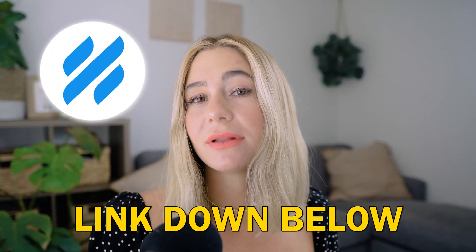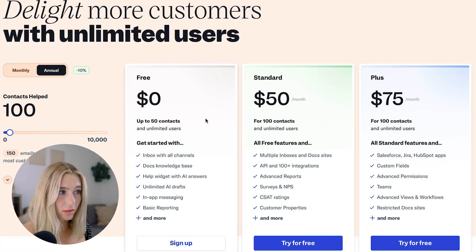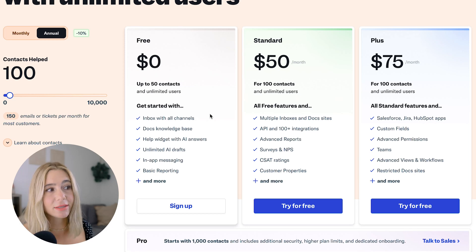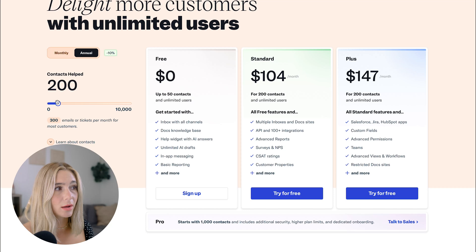Let's take a look at Help Scout's pricing. To get the best price possible, make sure you click our exclusive link in the description. Starting off with the free plan, you have up to 50 contacts at $0. You get an inbox with all channels, docs knowledge base, help widget with AI answers, unlimited AI drafts, in-app messaging, and basic reporting. As you add more contacts, the price increases as well.